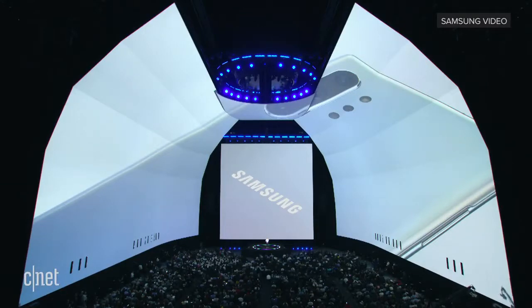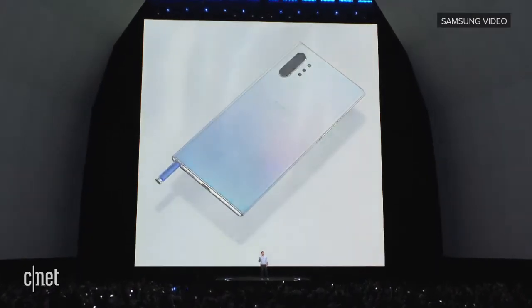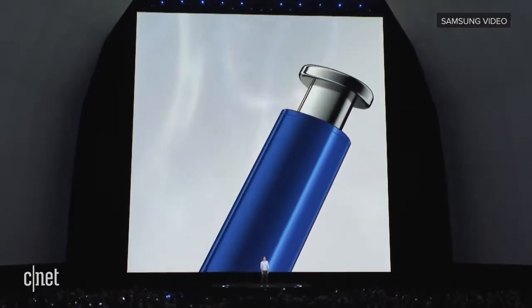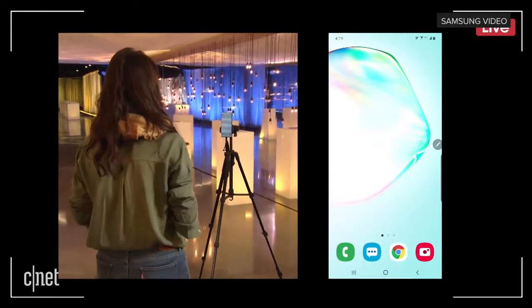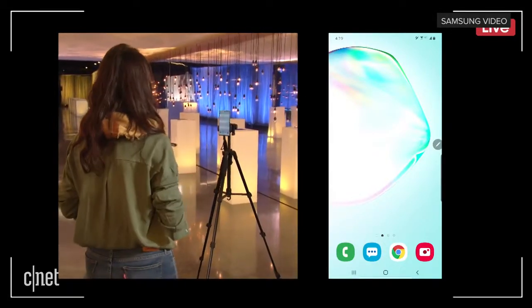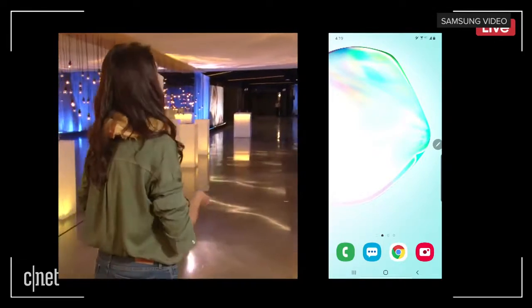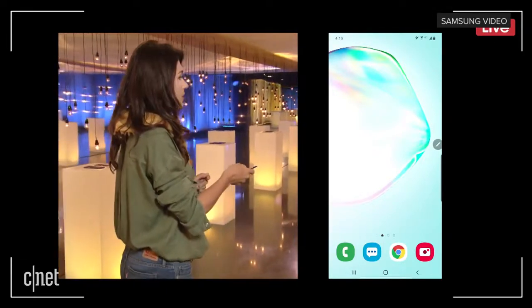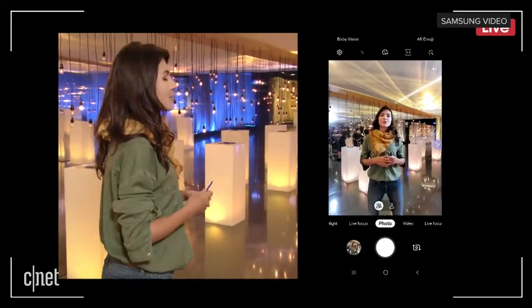No matter which color you choose, your Note 10 will come with the trademark feature of the Note series: the S Pen. I've got my Note 10 and my tripod set up right here. In order to get started with the S Pen, I just hold down the S Pen button to open up the camera, and I'm ready to start shooting my vlog.